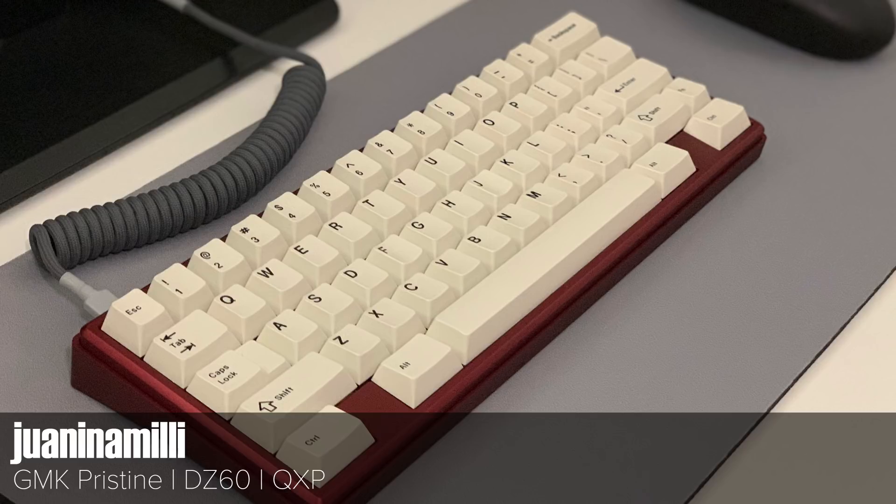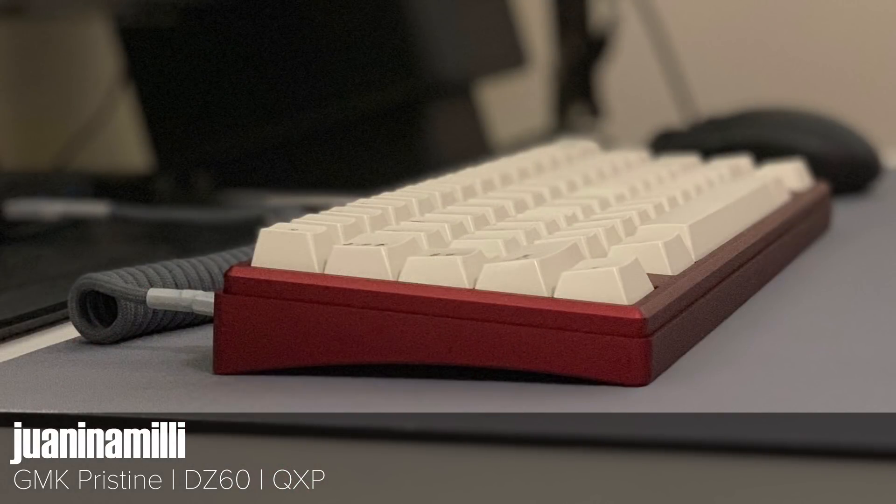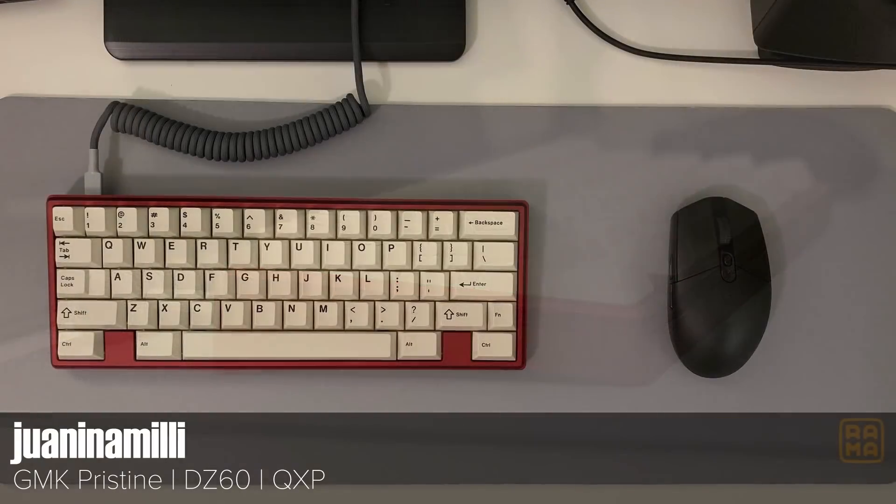This QXP looks amazing in this shot and is one of only about 75 that were in the group buy. I like the lip, which reminds me of my TXCP with the older design. GMK Pristine isn't a pure white like Stormtrooper, which this photo captures really well. If I put a keyset called Pristine on any of my keyboards the irony would be too much. I'd be all in for GMK Detritus though.